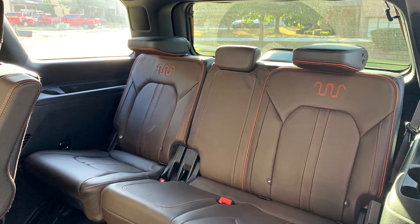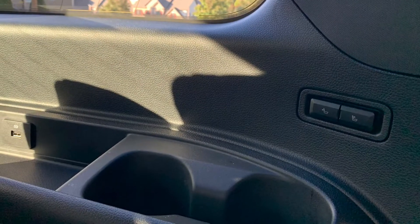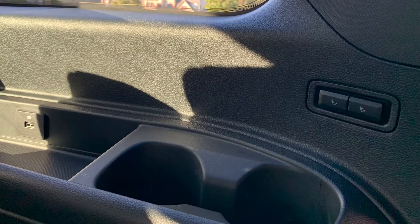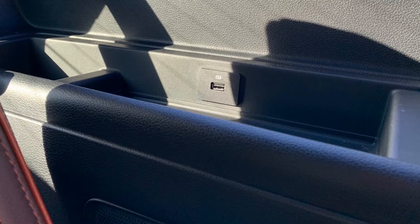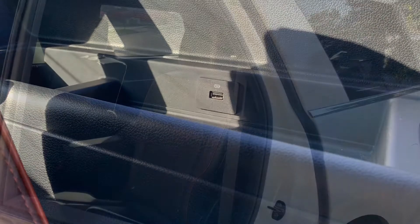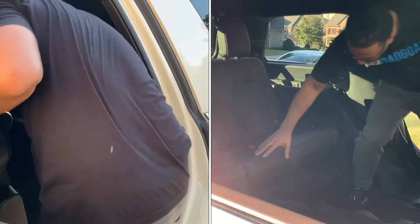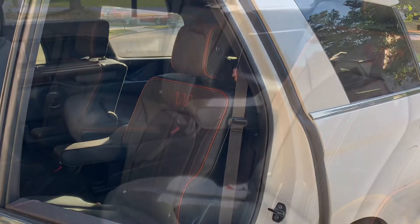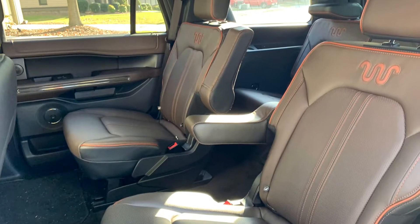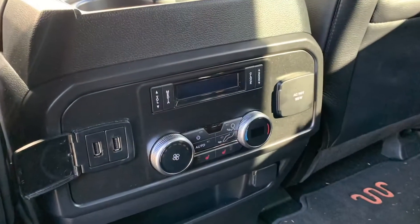The third row has plenty of leg room, enough for a full-size adult. You have controls here to power those third row seats up and down, USB chargers in the third row, as well as cup holders for the third row passenger. And just how easy is it to get in? I'm an average-sized man — easy, with tons of leg room once you're there. But the second row may be where this King Ranch Expedition shines.